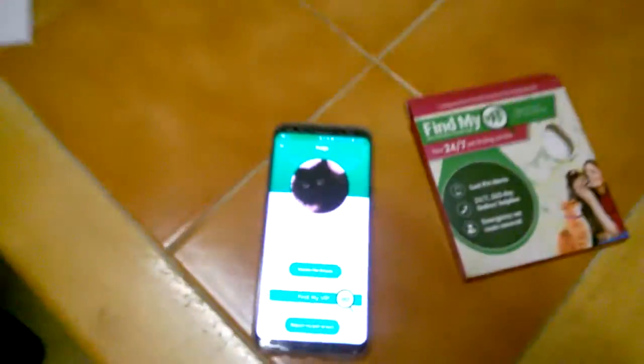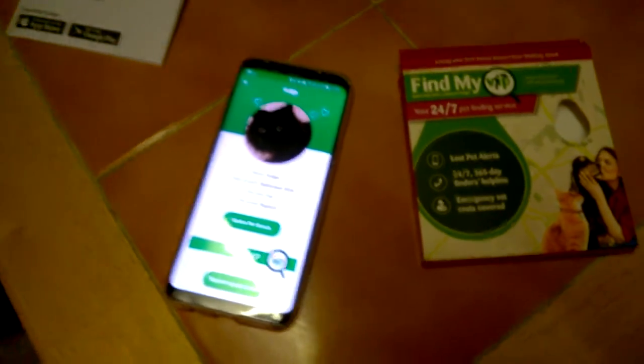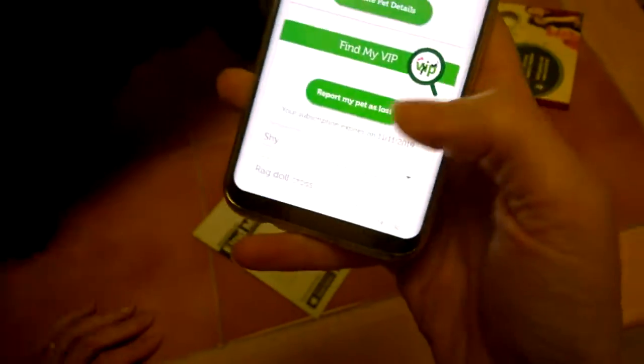There you go guys — you can see under his collar there, it just goes next to his identity tag. So just under there — there it is, Find My VIP next to his identity collar tag. If the cat goes out and won't come back for a few hours, you just report 'my pet is lost' through the VIP app.